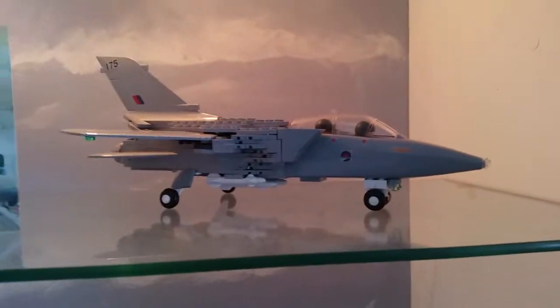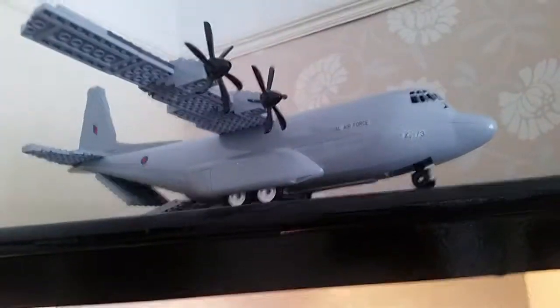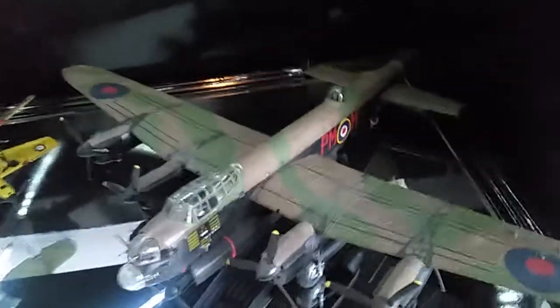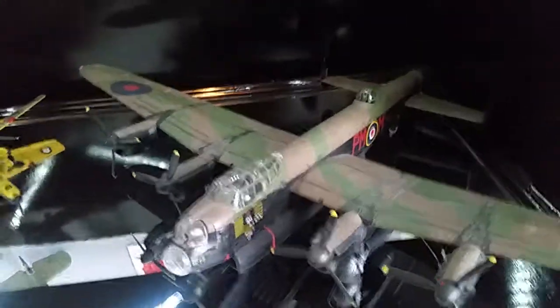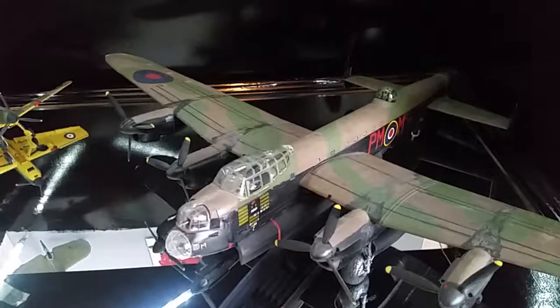That's a Lego one, and so is that one — that's a Lego too. But this one here, the 1/48, was the hardest one I've ever done.